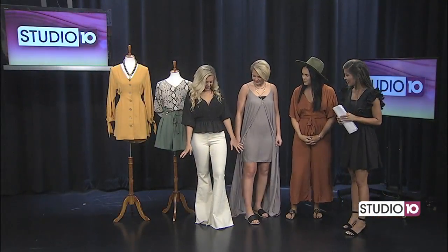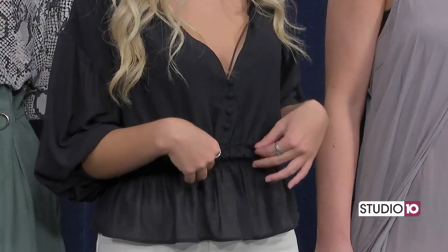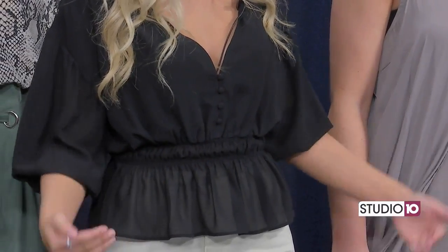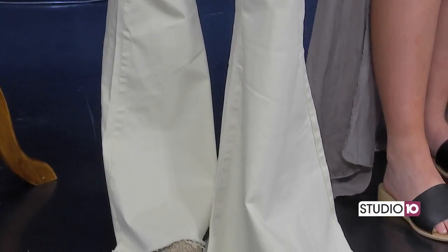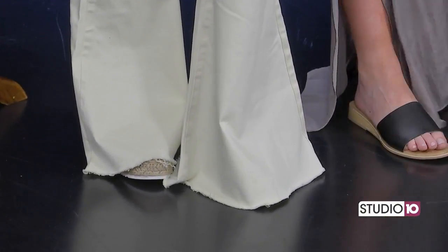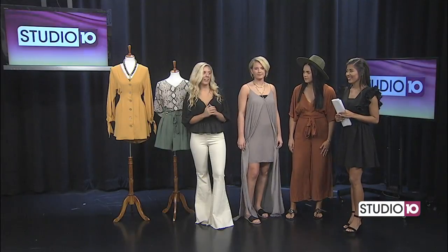I am wearing this cute little peplum top — it's cinched at the waist, so it accents your waistline. And then we have these flares that are super in right now. I'm sure you've all seen them coming back — kind of a blast from the past, but they're super cute and really trendy. So if you don't have any, you know who to find.